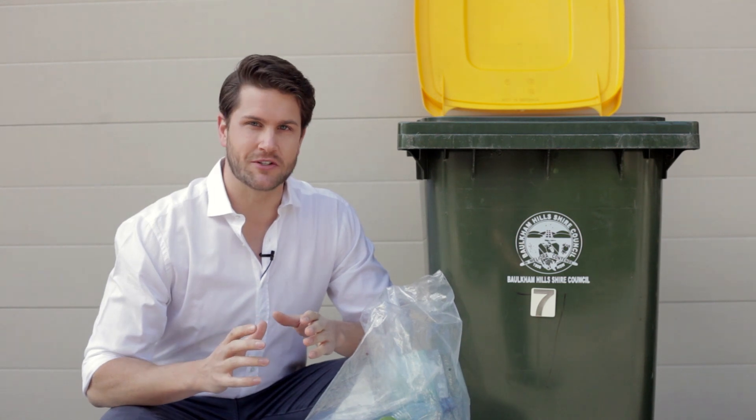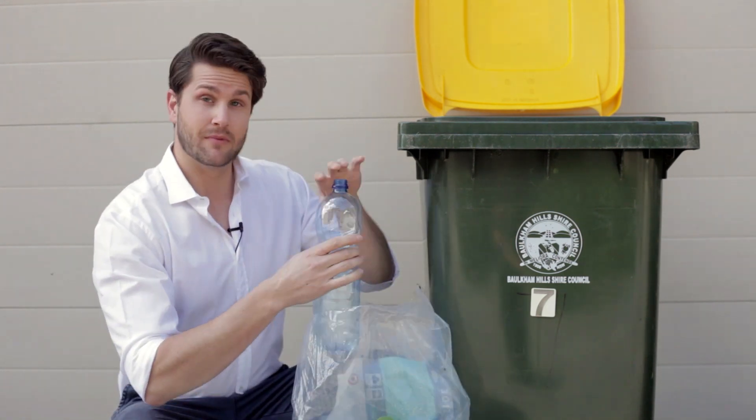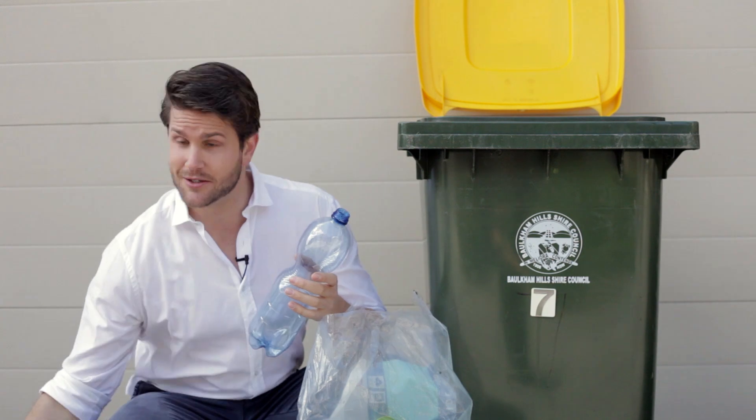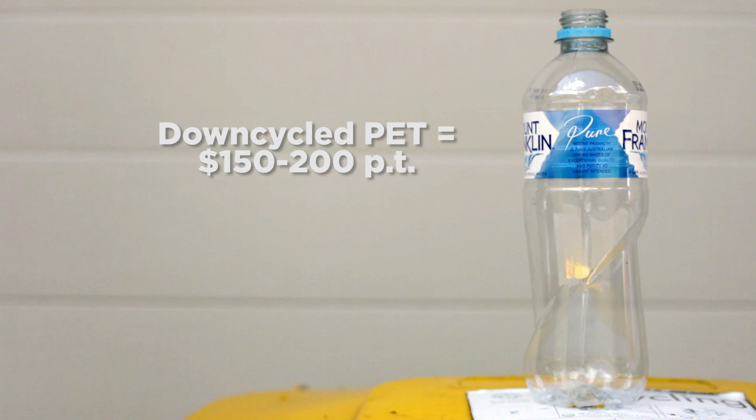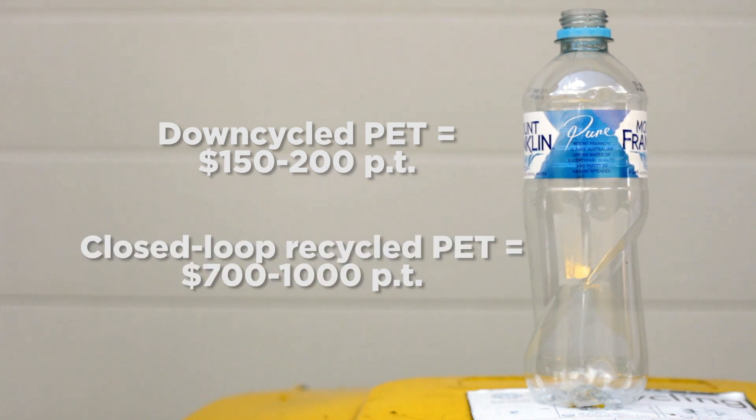This is called closed-loop recycling and it's where this gets turned back into this. To give you some idea of the value, down-cycled PET is worth a hundred and fifty to two hundred dollars per tonne, whereas closed-loop recycled PET is worth seven hundred to one thousand dollars per tonne.